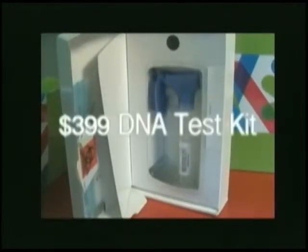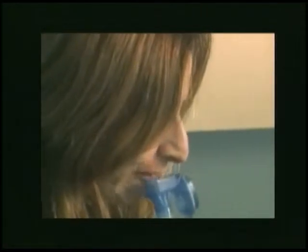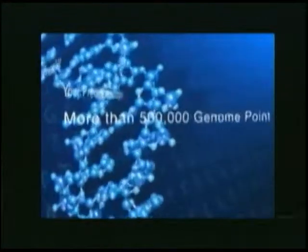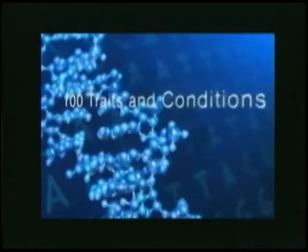Here's how it works. You begin by purchasing a $399 test kit at a PPH Express Care Center inside Albertsons or at the Pomerato Outpatient Pavilion. Sending in your DNA is as simple as providing a saliva sample. Your DNA is then extracted and analyzed using DNA chips made by San Diego-based Illumina. The system can read more than half a million points in a person's genome and can estimate your predisposition to more than 100 traits and conditions.